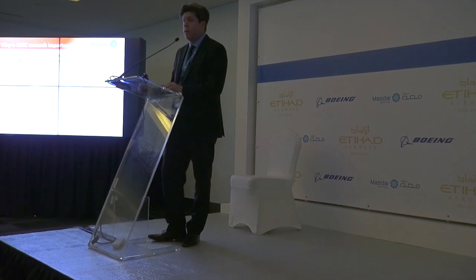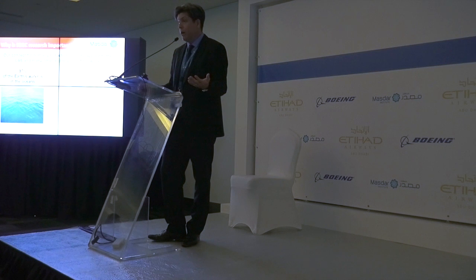As Barbara pointed out, two very key statistics are important for our work. One is that 97% of the world's water is in the oceans — a fact we simply cannot ignore. Most bioenergy projects around the world focus on growing biomass in the traditional way with arable land and fresh water. The groundbreaking research we're doing allows us to grow biomass using seawater and non-arable land, and that key combination is what makes this so interesting.